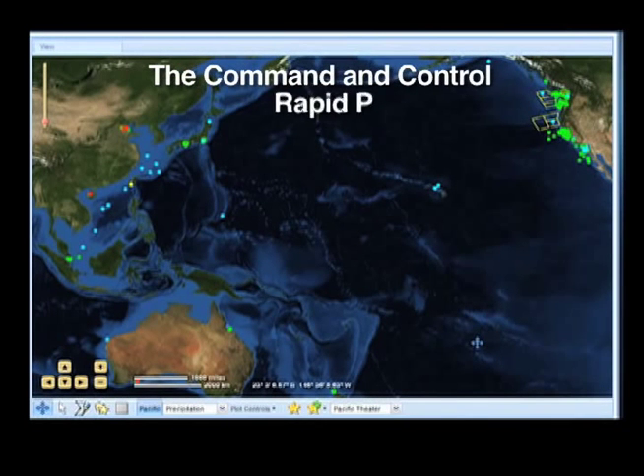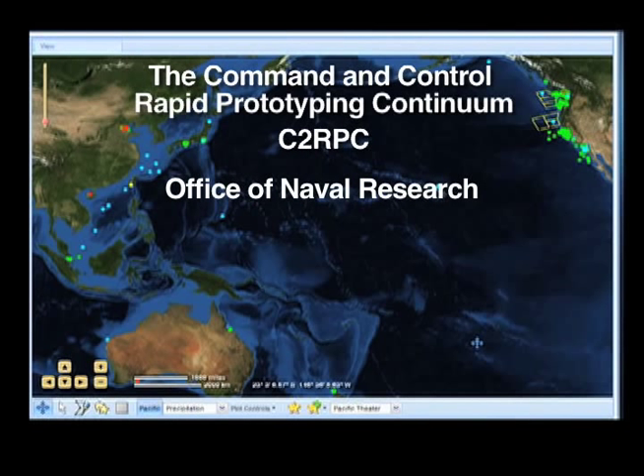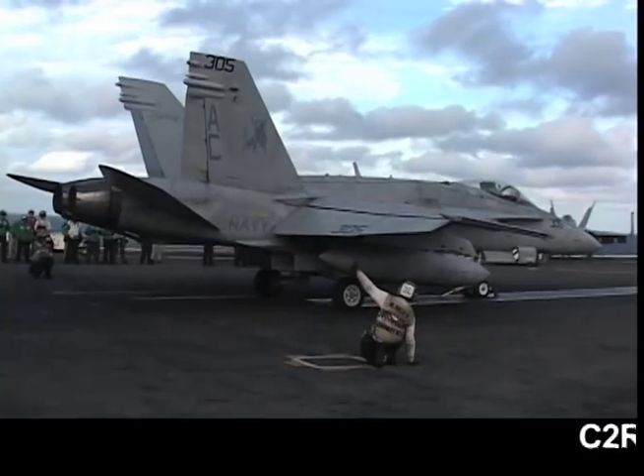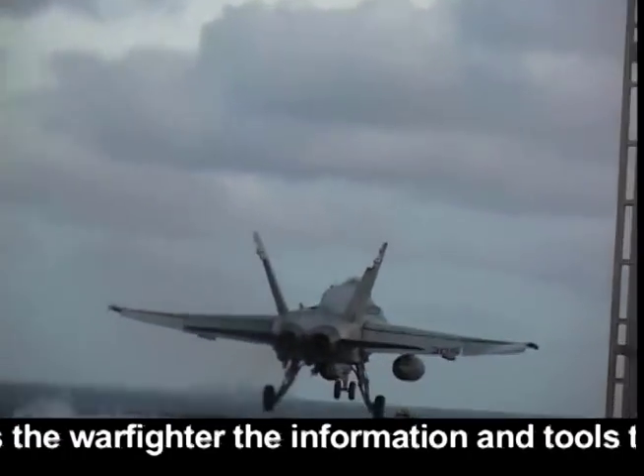The Command and Control Rapid Prototyping Continuum, C-2RPC, is a collaborative initiative by the Office of Naval Research, ONR, Program Executive Office for C-4I, PEO C-4I, and the Commander of the Pacific Fleet to develop the next generation command and control capabilities for the United States Navy.